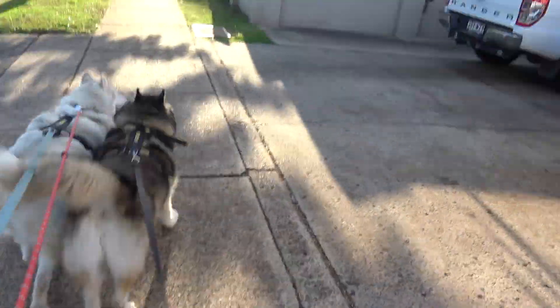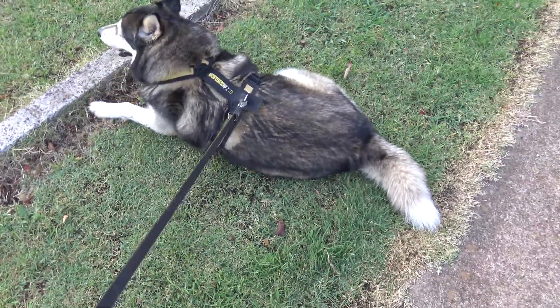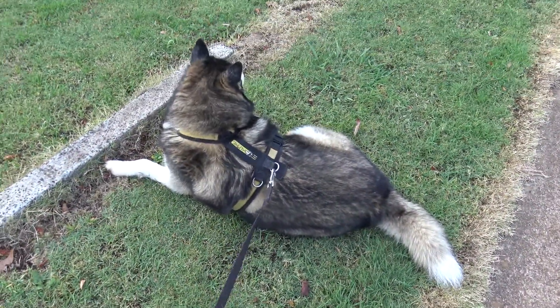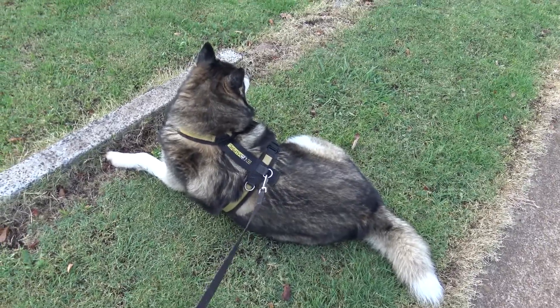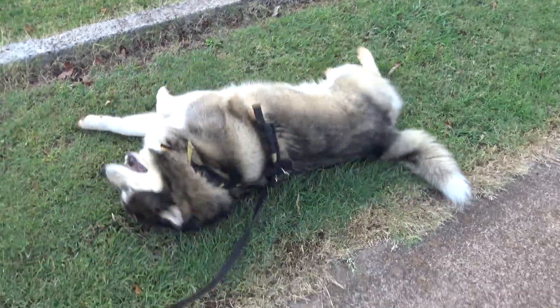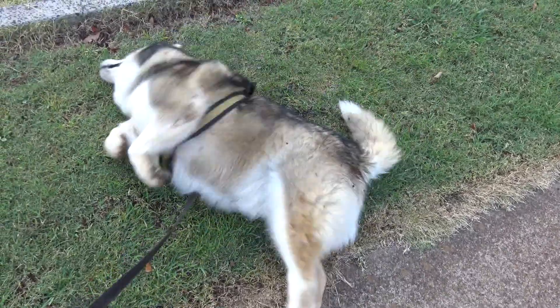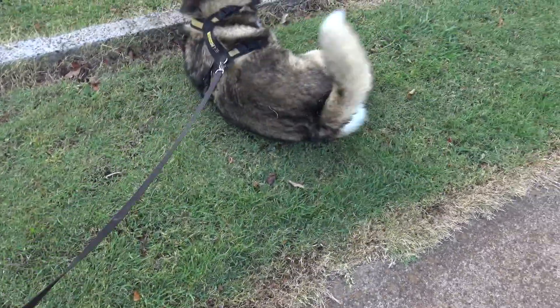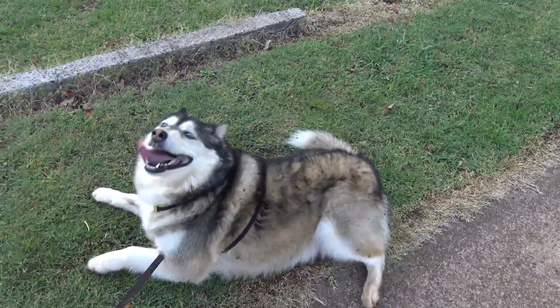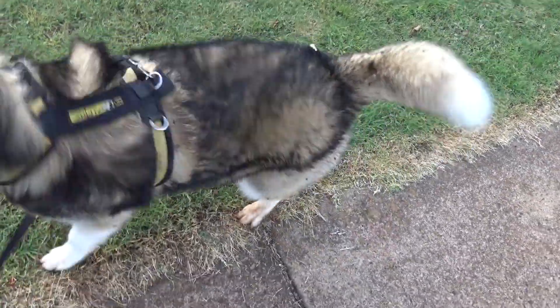We'll go around and continue our walk — well, start our walk. Somebody says it's hot today. It's tough, it's a tough walk. He's too hot. And now you're covered in bindis — well done. That's the problem when he does that. Shake them all off. And you've got a lead stuck.